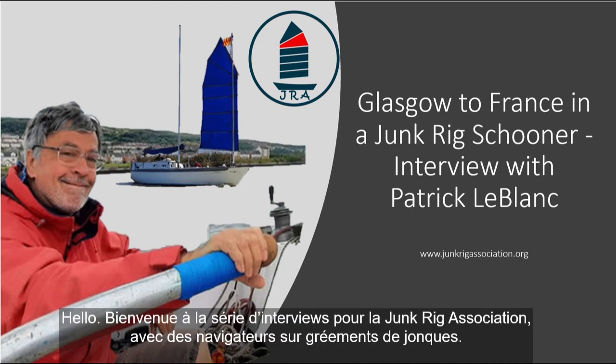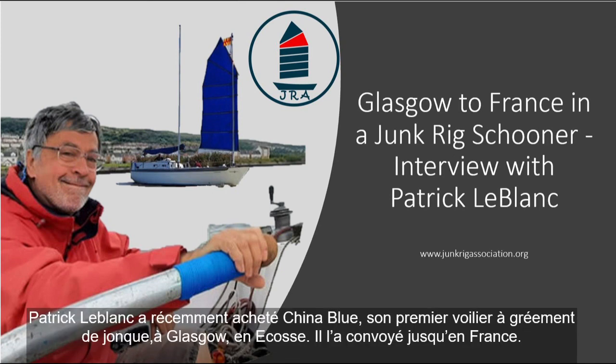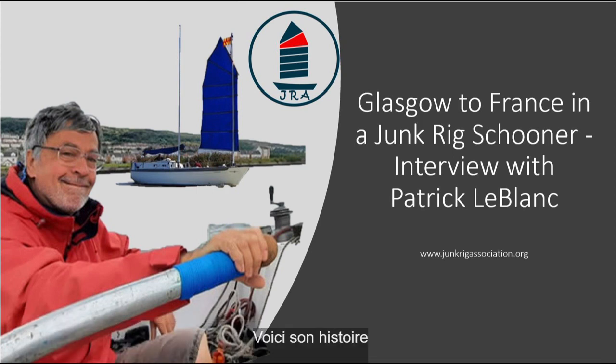Welcome to the Junk Rig Association's series of interviews with junk rig sailors. Patrick LeBlanc bought his first junk rig boat recently in Glasgow, Scotland. Called China Blue, he sailed it to France. Here's his story.